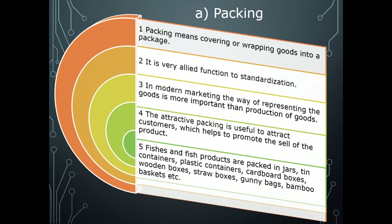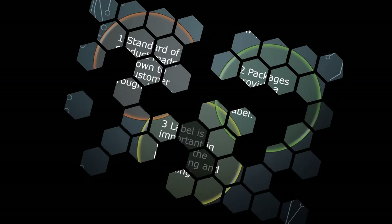The next function is packing. Packing means covering or wrapping goods into a package — it is a closely allied function to standardization. In modern marketing, the way of representing goods is more important than the production of goods. Attractive packing is useful to attract customers, which helps to promote the sale of the product. Fishes and fish products are packed in jars, tin containers, plastic containers, cardboard boxes, wooden boxes, gunny bags, and bamboo baskets.